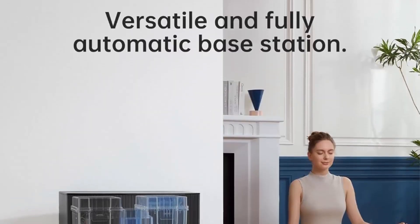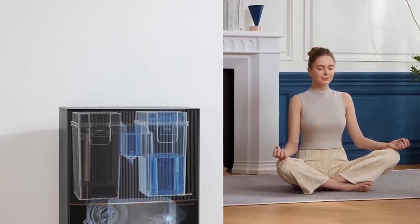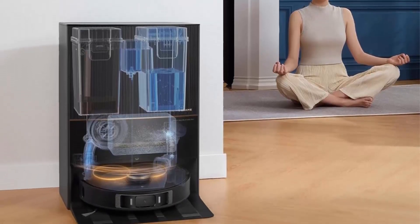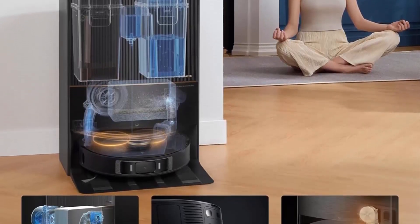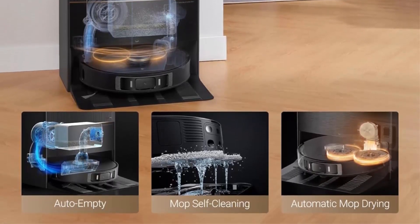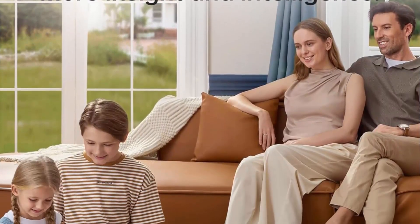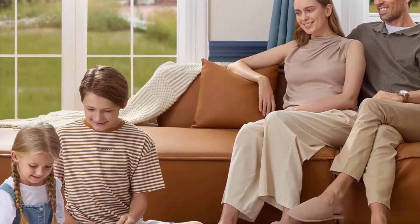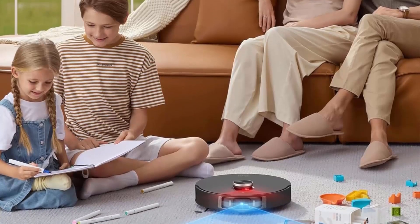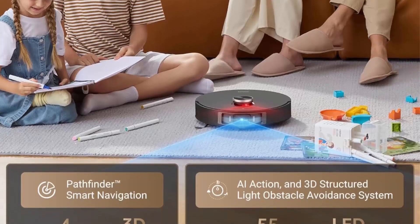Top 8: Dreame L20 Ultra Robot Vacuum and Mop — with Mop Extend, auto mop removal and raising, washing and drying, 7000 Pa suction, self-emptying, self-refilling, AI obstacle avoidance. The innovative Mop Extend unit automatically extends the mop range, allowing the L20 Ultra to reach areas that are usually difficult to clean.